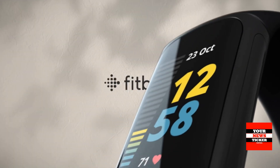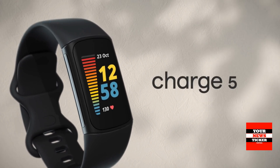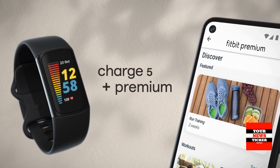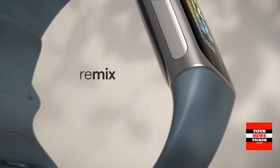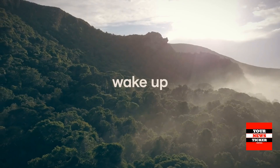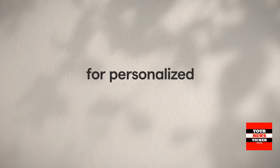Fitbit has officially unveiled the Charge 5 Fitness Tracker, made in the form of a bracelet to be worn on the wrist. The new product is already available for pre-order and the actual sales will begin this fall.